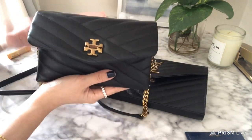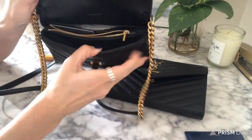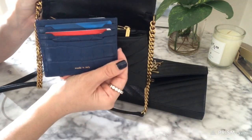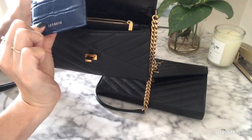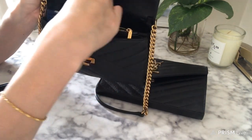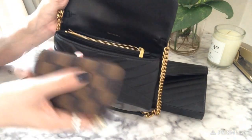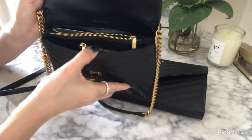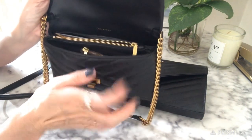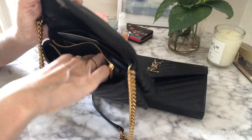So let's see what fits inside here. Right here is where I usually keep my wallet — I just use a card holder, this is my Senrev card holder. I really like this because it's super thin and perfect for a small bag. It fits right in there, and then I carry this pouch with my keys in it, which fits perfectly in the back there.